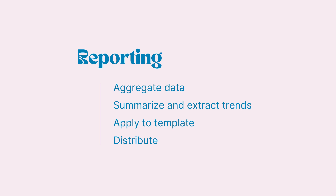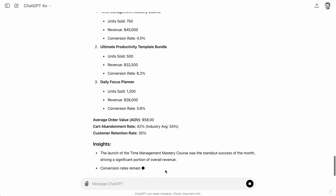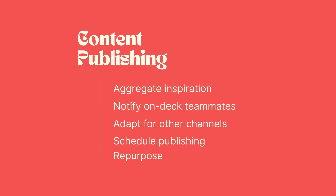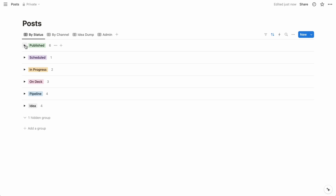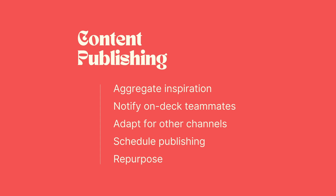Reporting typically occurs on a regular schedule or at the conclusion of a project or campaign — all of which can trigger automations. You can automatically aggregate data from disparate sources, then with the help of AI automatically summarize it and extract trends, apply those summaries to a template, and send it automatically to everyone who needs the report. If content publishing is part of your marketing strategy, much of that process can be automated, especially if you manage production and publishing in Notion, Coda, or Airtable. You can automatically aggregate inspiration from effective publishers, notify teammates when they're on deck, prompt AI to adapt posts for other channels, schedule posts to go live on each platform, and automatically repurpose and reschedule content for a future date.